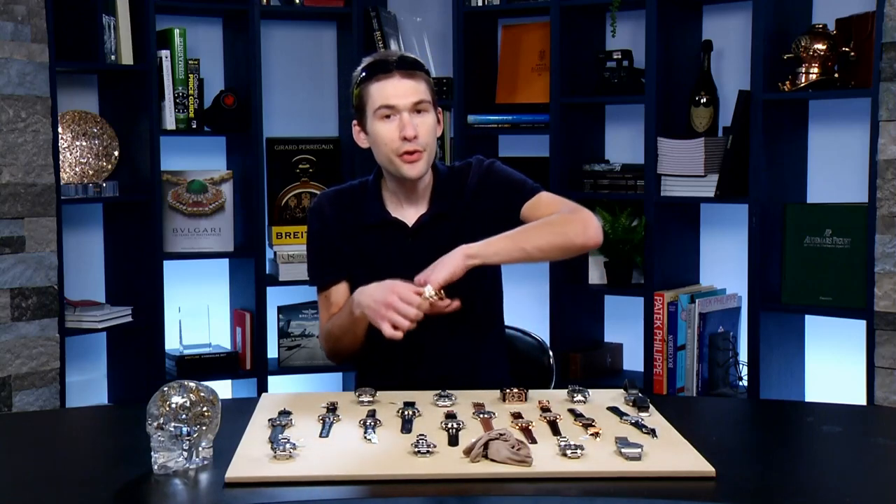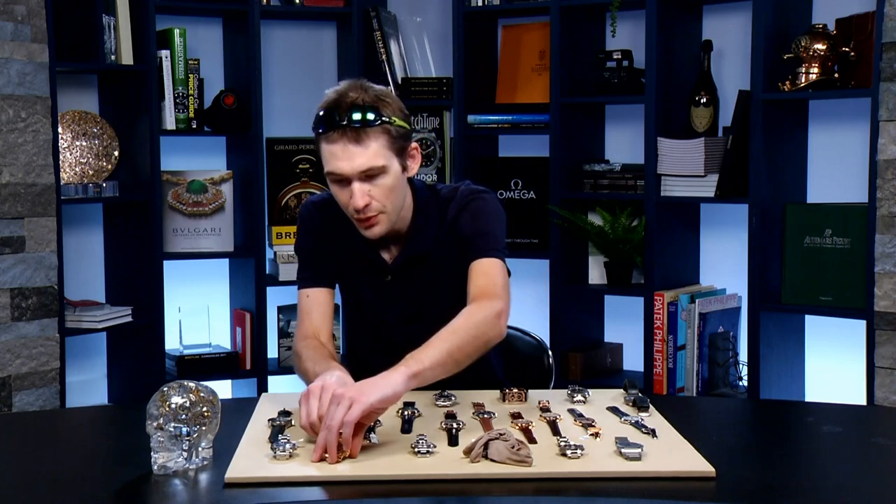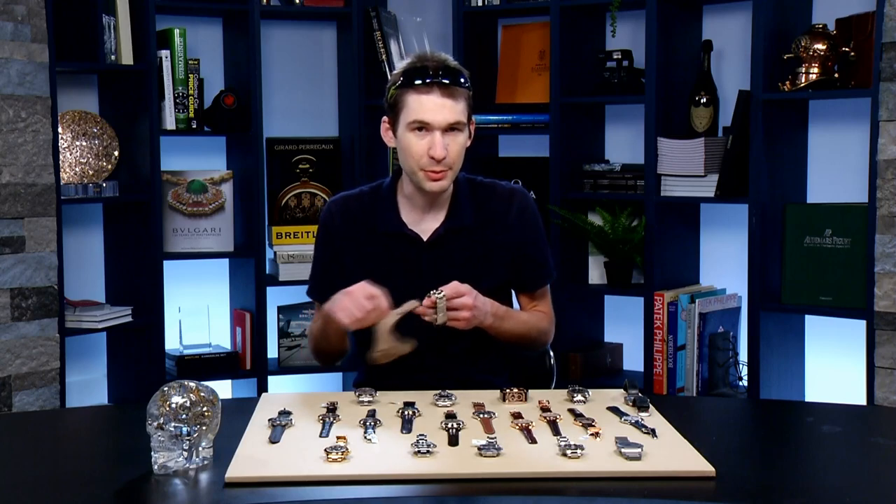In case you're wondering: three-day power reserve, vertical clutch, column wheel chrono, 100 meters water resistant. That said, it is not the rarest mainstream brand chrono on the table tonight.